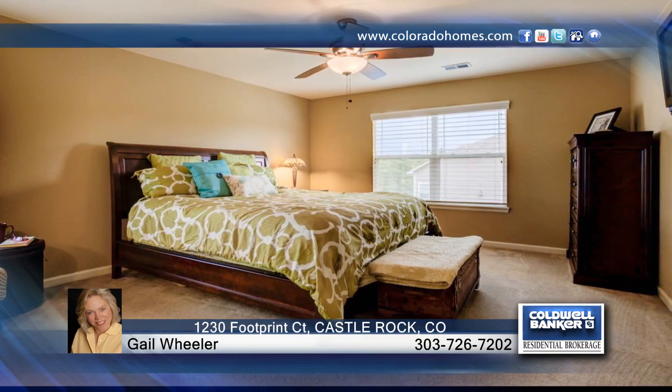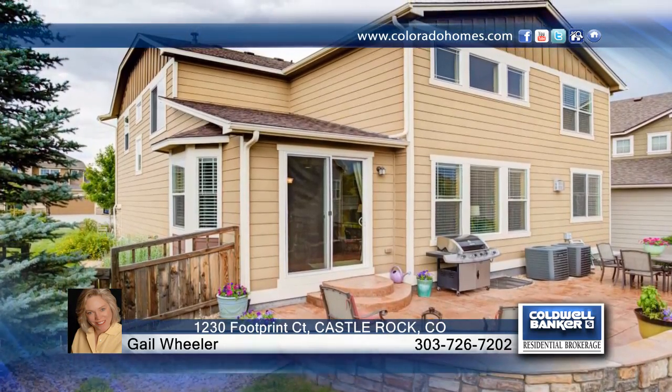This home has everything that you want and need and is just waiting for you to make it your own. Contact Gail Wheeler to schedule your private showing and find out how to make this home yours.